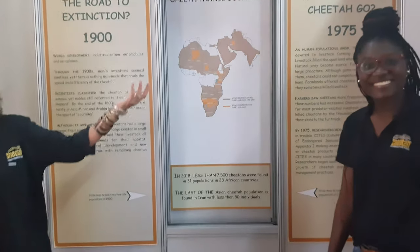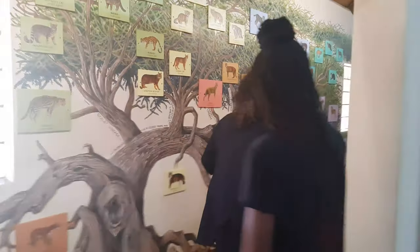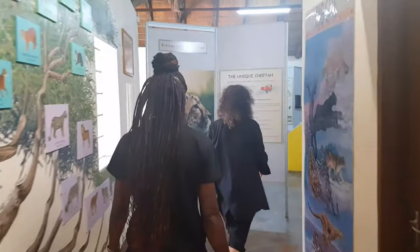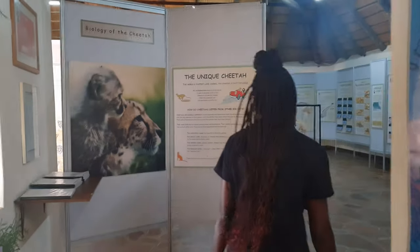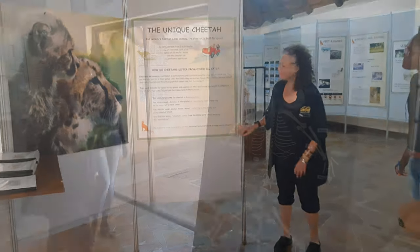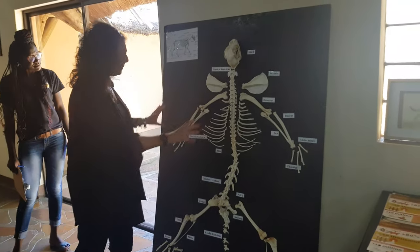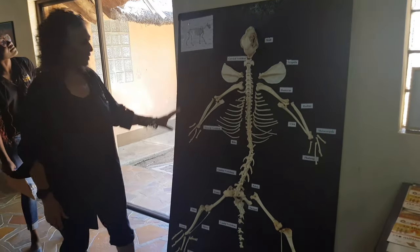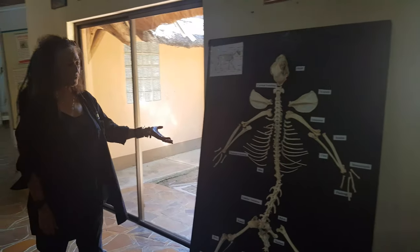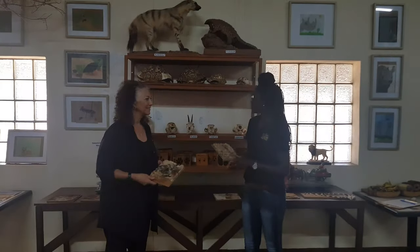That's the history of cheetahs — come on and let's find out more about the biology. Here we've got an entire skeleton that you can learn a lot about — the cheetah's body parts, what their paws look like. This is also part of our learning area.